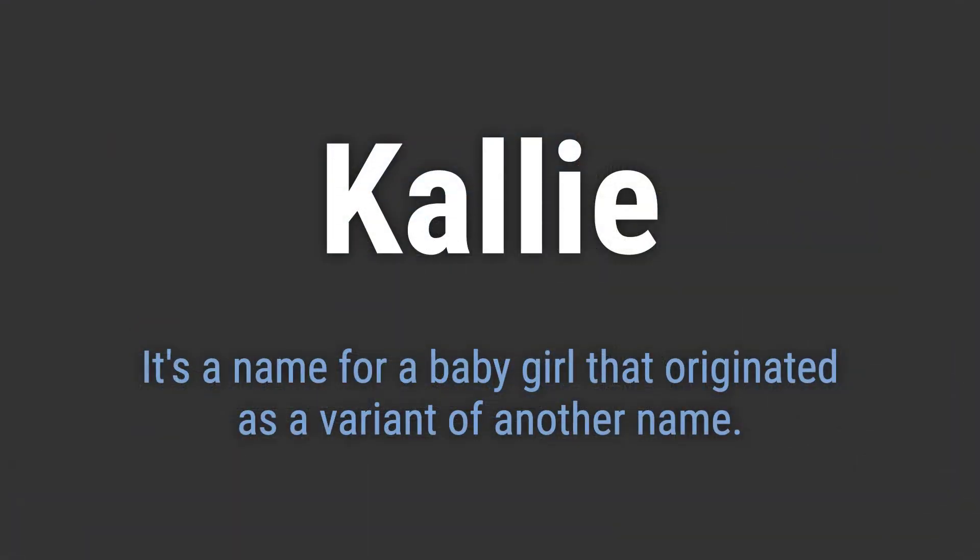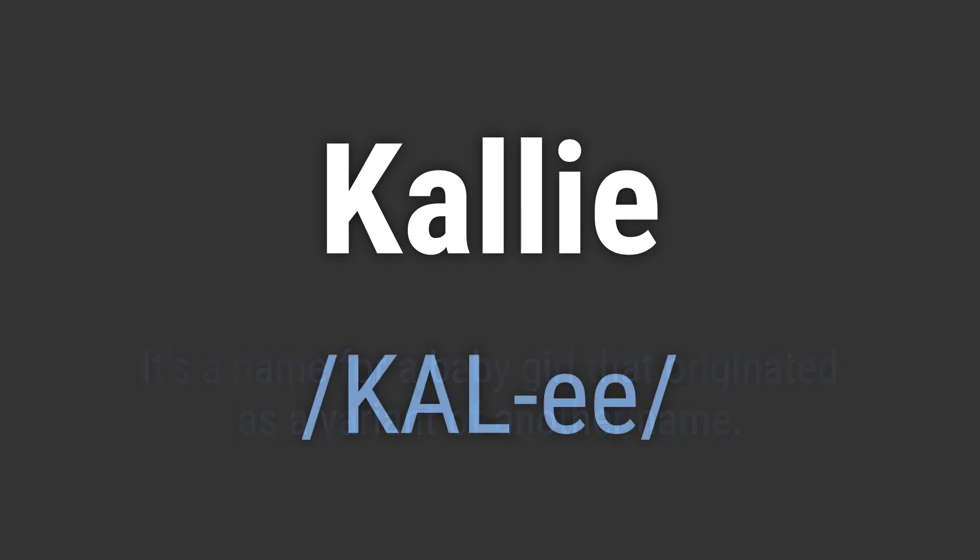It's a name for a baby girl that originated as a variant of another name. It's pronounced as Kali.